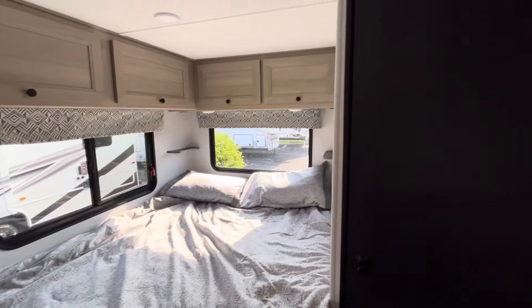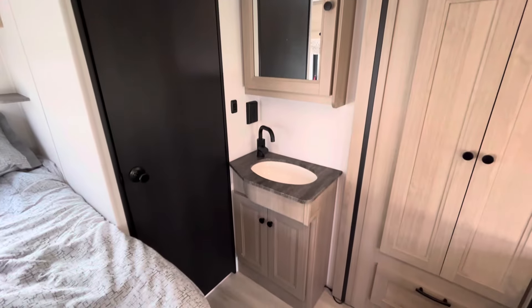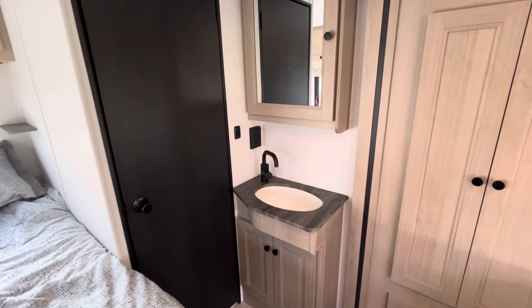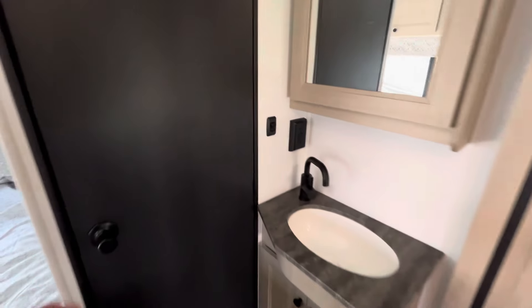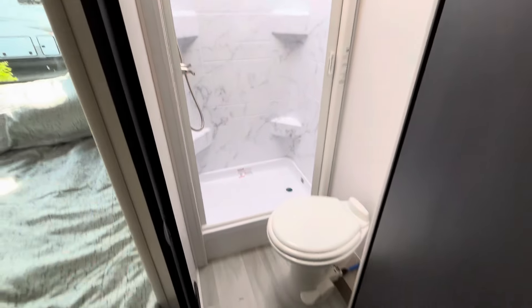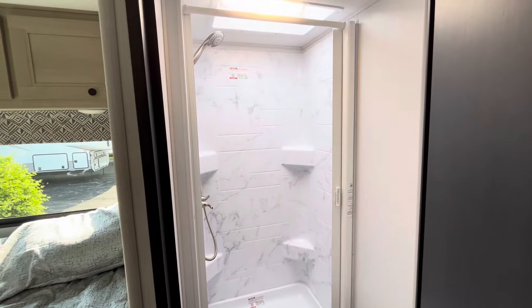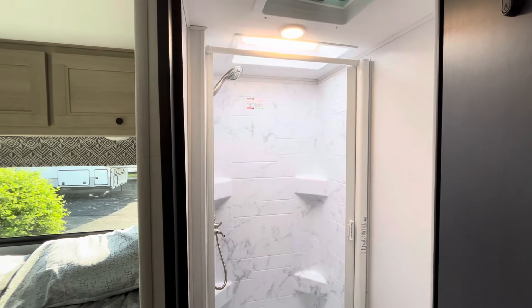You saw the massive amount of storage on the outside. There's your little sink right outside the bathroom with the medicine cabinet and some storage down below. In the bathroom, you do have a porcelain foot flush toilet and a ton of standing room in the shower, even with a skylight.